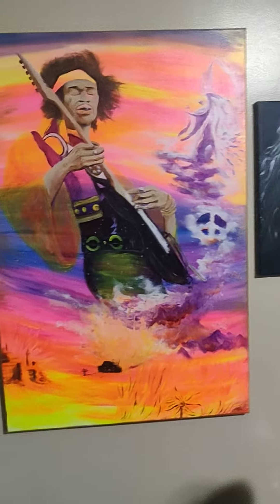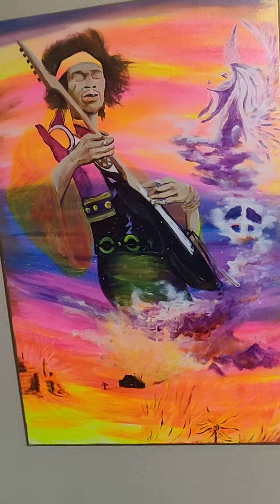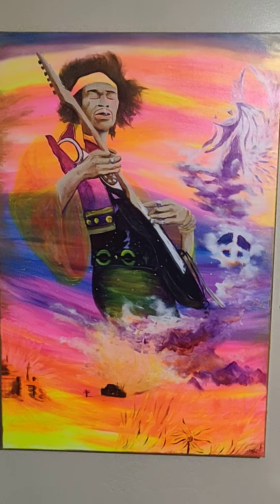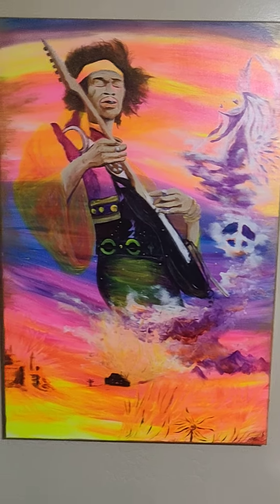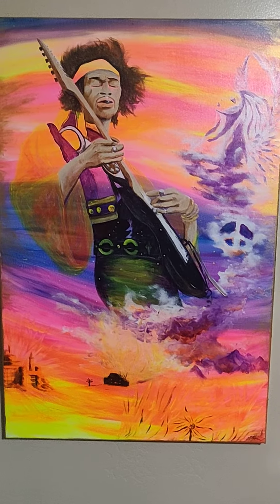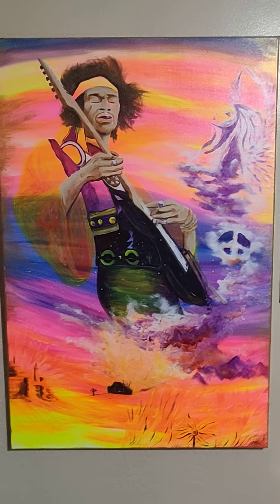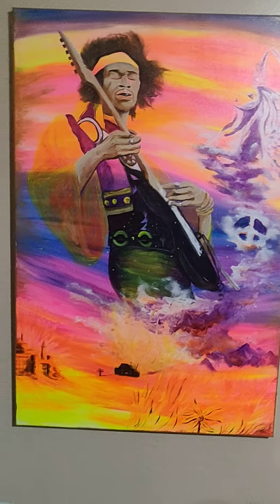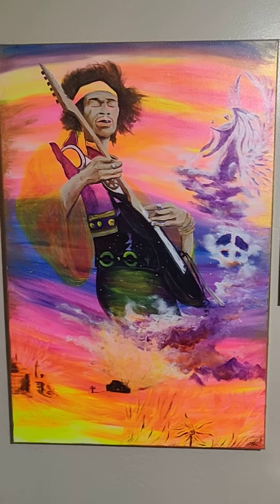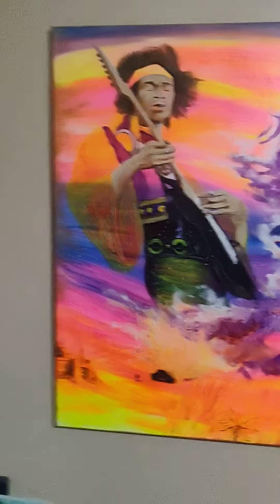I'm going to talk to you about this Jimi Hendrix piece I made. I made this about 4 or 5 years ago and was just inspired by his music. I created little references to all the songs throughout the entire piece, and it kind of spearheaded my vision for what I want all my pieces to be like — not only psychedelic, but illuminating with black light — and I'm about to show you why.